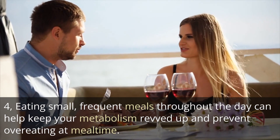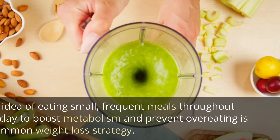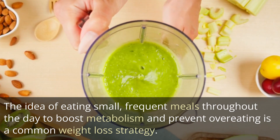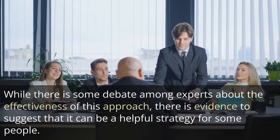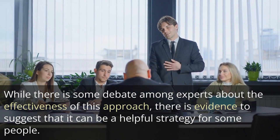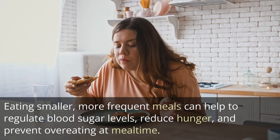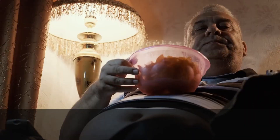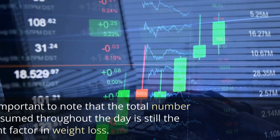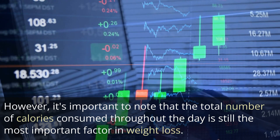4. Eating small, frequent meals throughout the day can help keep your metabolism revved up and prevent overeating at mealtime. While there is some debate among experts about the effectiveness of this approach, there is evidence to suggest that it can be a helpful strategy for some people. Eating smaller, more frequent meals can help to regulate blood sugar levels, reduce hunger, and prevent overeating at mealtime. This can be particularly beneficial for people who struggle with snacking or overeating in the evening. However, it's important to note that the total number of calories consumed throughout the day is still the most important factor in weight loss.